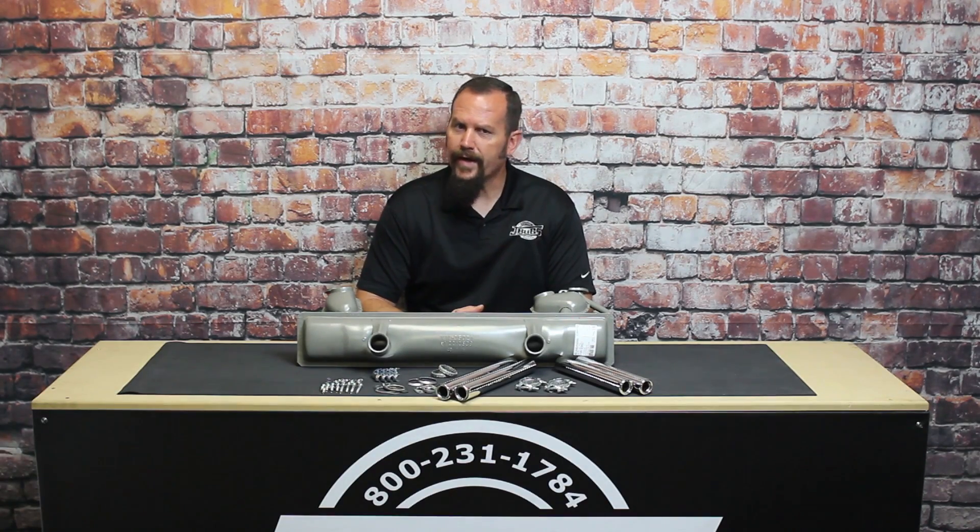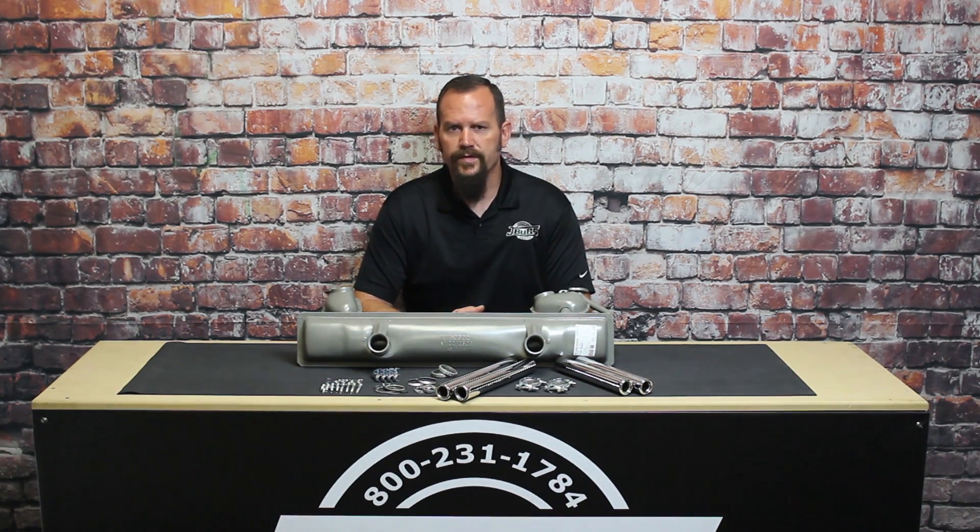The 113-251-053-AK muffler is available online at JBugs.com, along with dozens of other exhaust systems for your vintage VW.